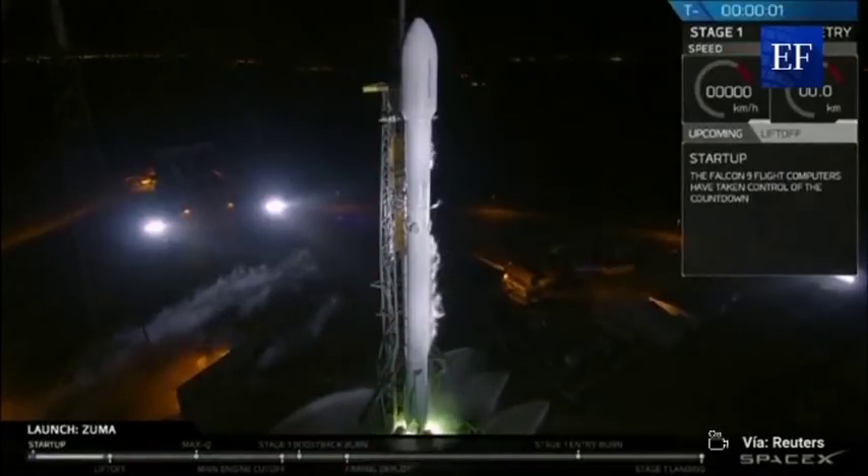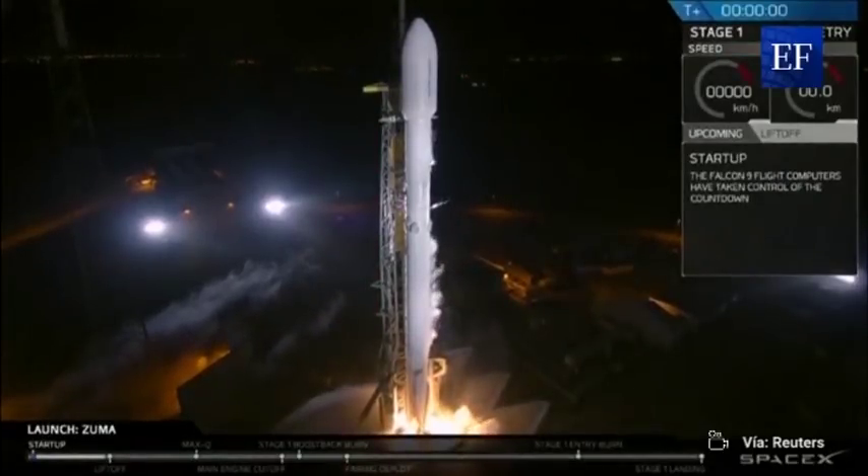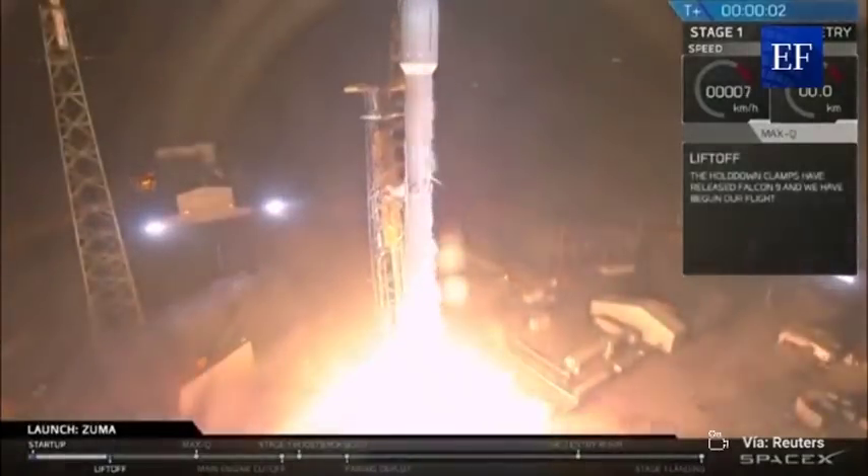Four, three, two, one. Ignition, liftoff.